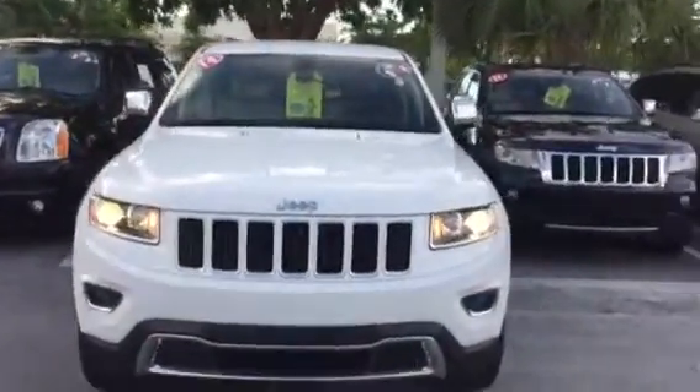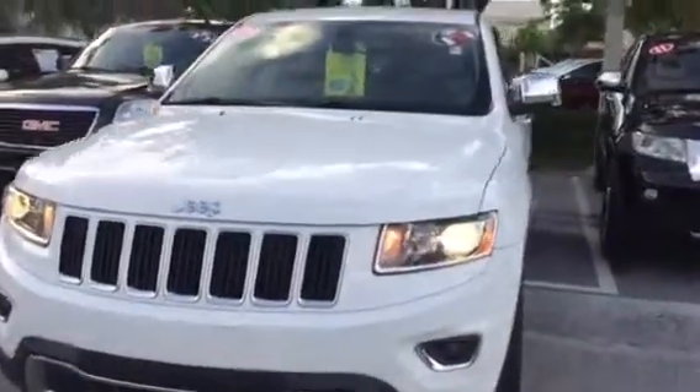Hello, Ms. McGuire. This is Stephanie here at Delray Buick GMC. This is the beautiful 2014 Jeep Grand Cherokee that you had inquired about.